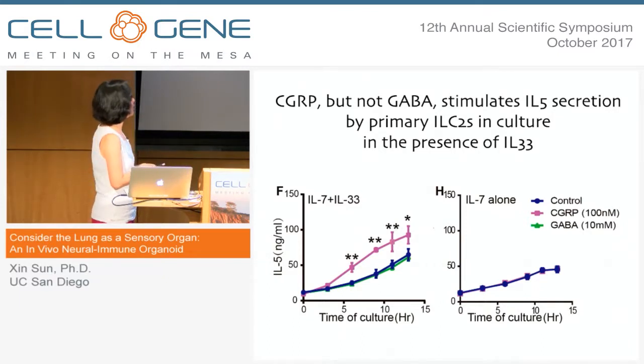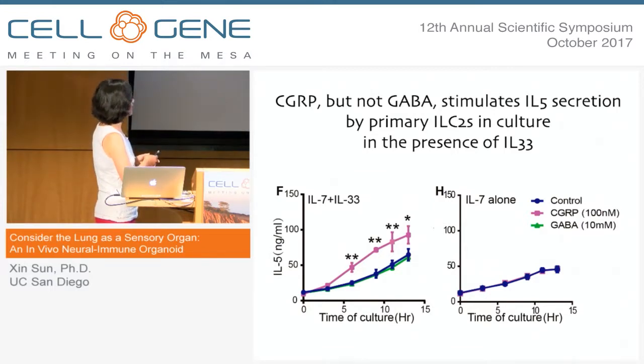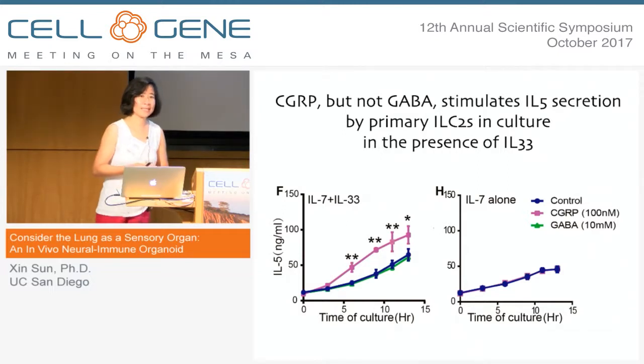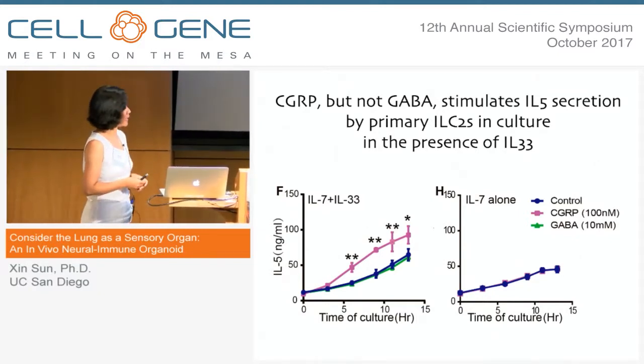To test whether they have an effect on the ILCs, we sorted the ILCs out, put them in culture in the context of survival factors and initial inducers of activation, and added either GABA or CGRP on top, then assayed for IL-5 production as a measure of their differentiation status. CGRP is able to further induce differentiation, but GABA is not. And on the right-hand side, if we take away IL-33, CGRP is no longer able to induce that further maturation, suggesting that this initial induction by IL-33 is required for the further induction activity of CGRP.